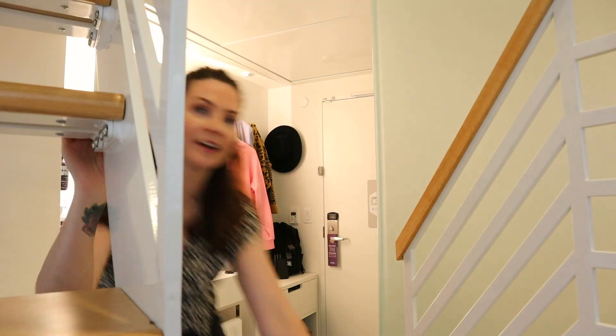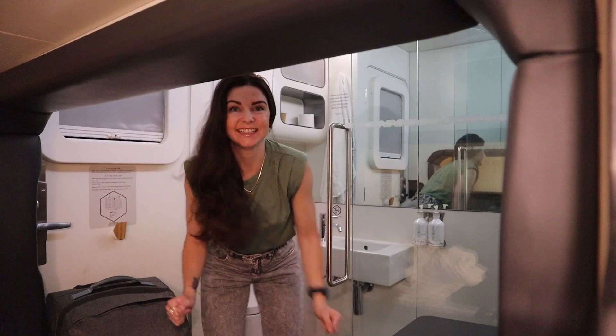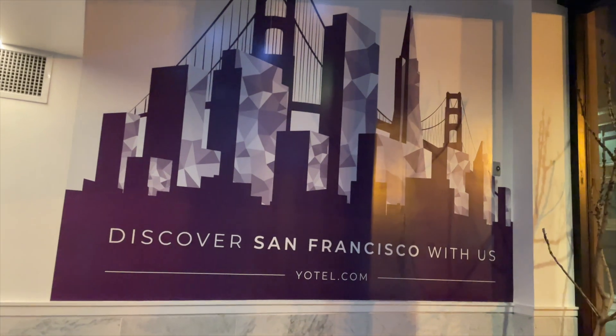I've done it again — I've booked another unique hotel. I first fell in love with Yotel when I stayed at the Yotel in Gatwick Airport. That one was a seven square meter capsule room where I actually put my luggage in the bathroom with me. Absolutely tiny. So when I got the opportunity to come here to San Francisco, I immediately searched to see if they had a Yotel, and indeed they did.